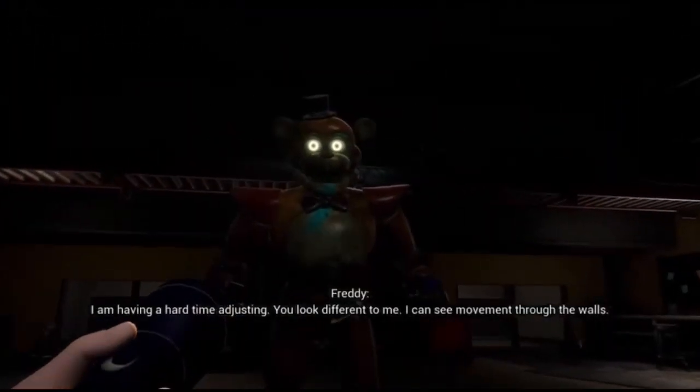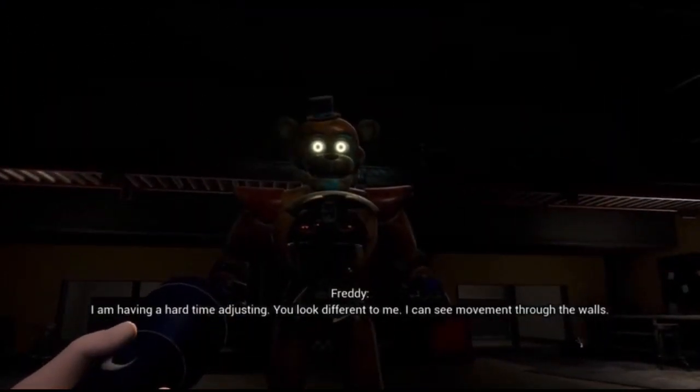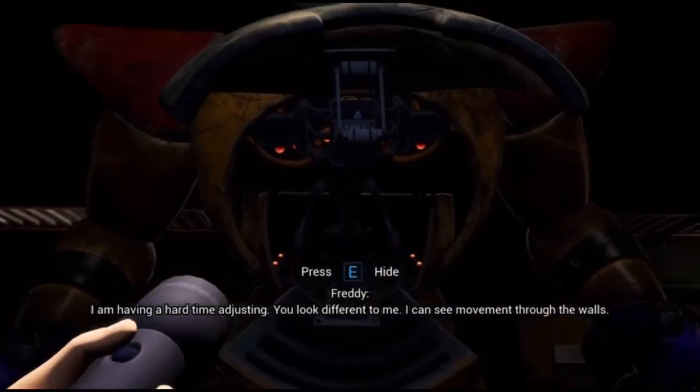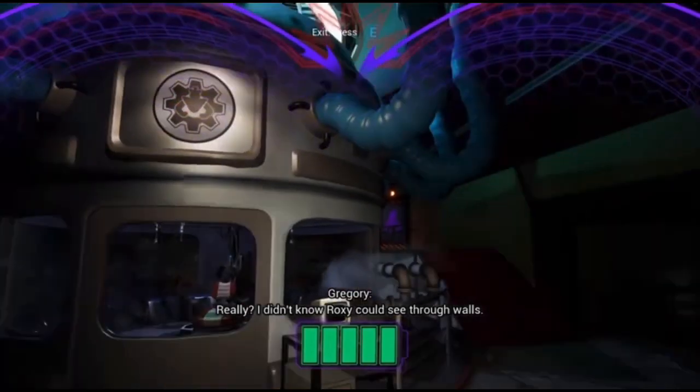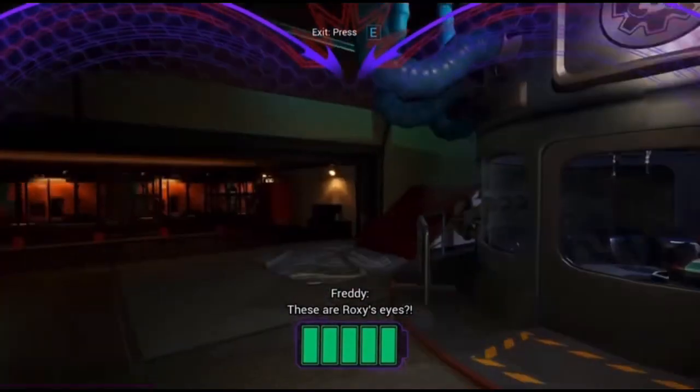It is time to close the ocular connector. I am having a hard time adjusting. You look different to me. I can see movement through the walls. Really? I didn't know Roxy could see through walls. These are Roxy's eyes?